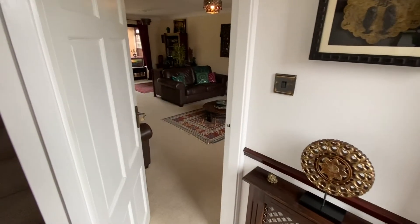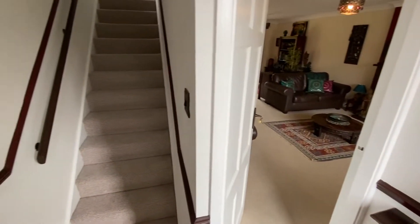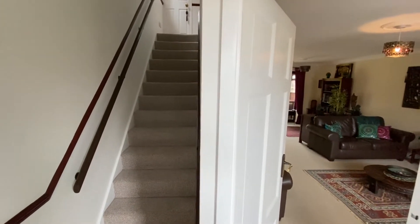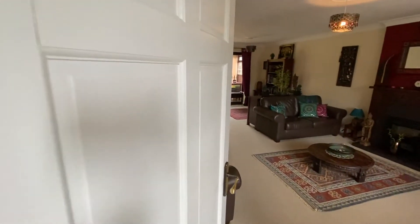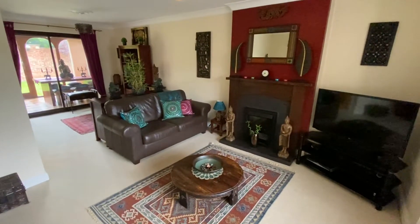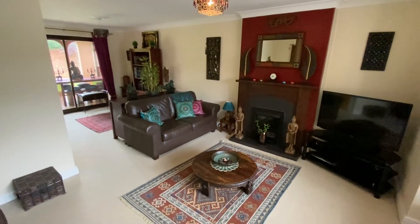Just inside the property we have the entrance hall. From here we have a staircase leading up to the first floor landing where we'll find all three bedrooms and the bathroom, and we also have an access door into the lounge dining room — nice and neutrally decorated, lovely and bright.